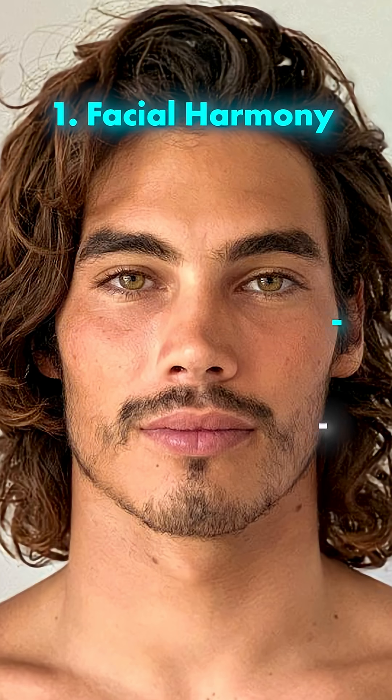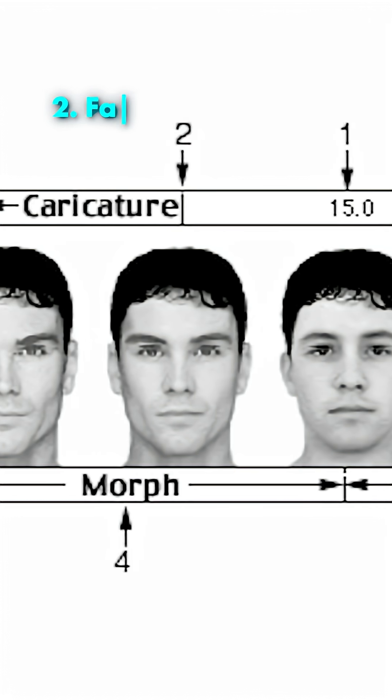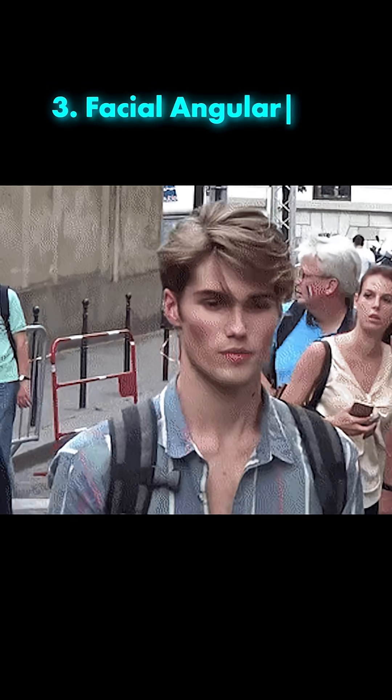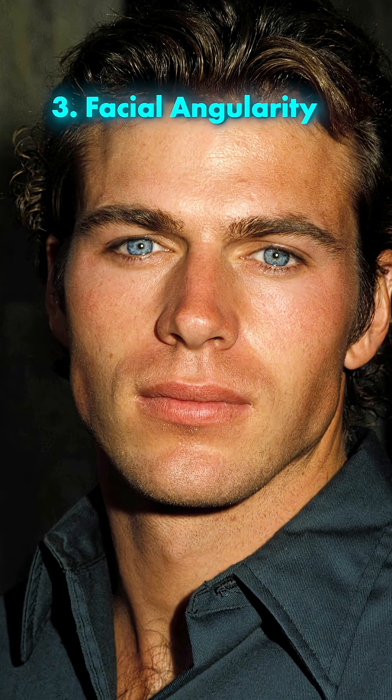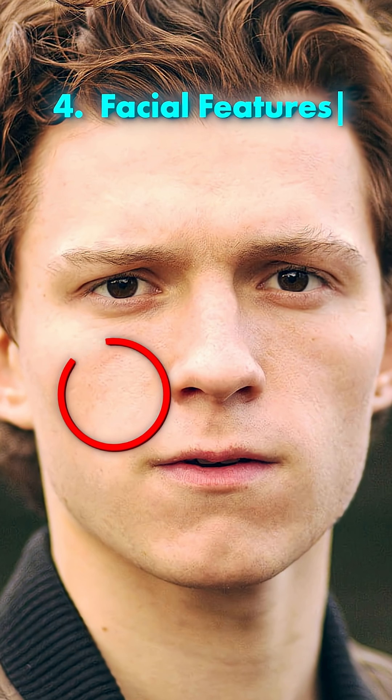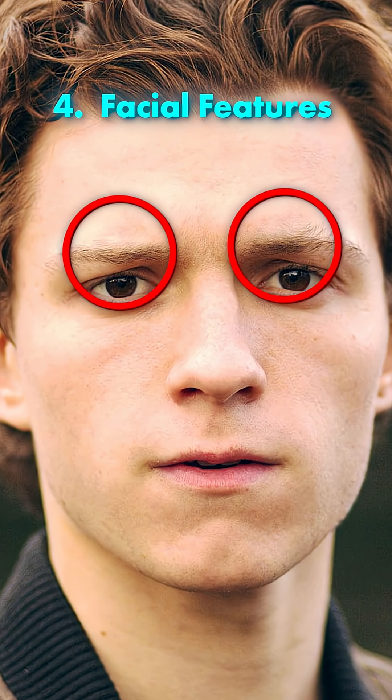Facial harmony — the balance and proportion of your features. Your dimorphism — how masculine or feminine your face is. Facial angularity — are you bloated or lean? And lastly, your features, which considers things like skin texture, skin quality, eyebrow darkness and density, etc.